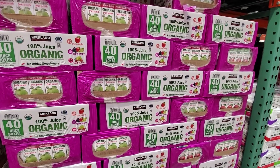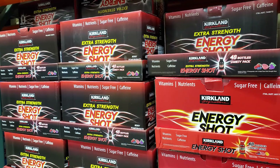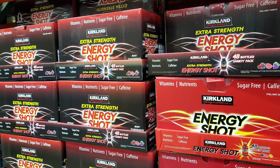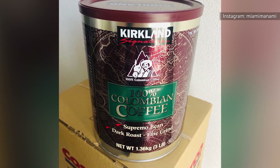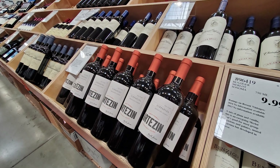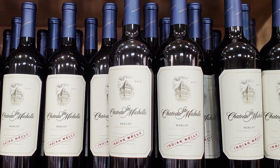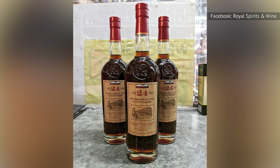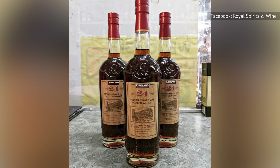While Costco created the Kirkland brand and distributes it throughout their stores, these products are actually made by third parties. They're usually large brands that are famous in their own right. For example, Kirkland coffee is produced by Starbucks, and its batteries are made by Duracell. As for the alcohol, no one company supplies all the booze. You can tell who made each bottle by looking carefully at the packaging. And if you investigate Kirkland brand scotch, you'll discover that it was bottled by Alexander Murray.